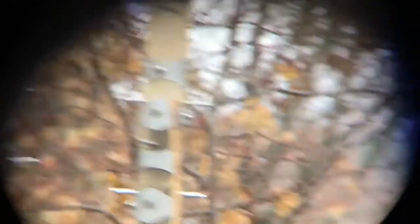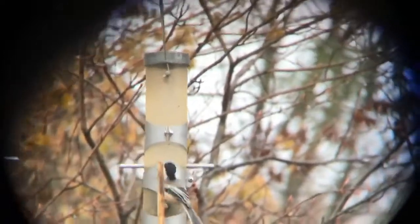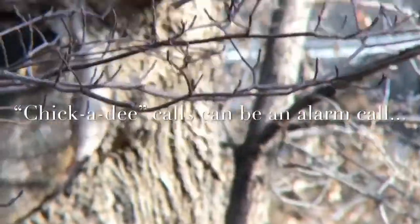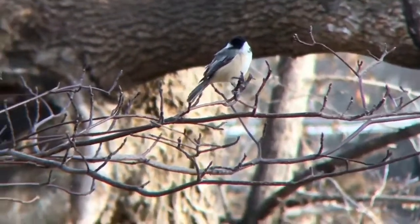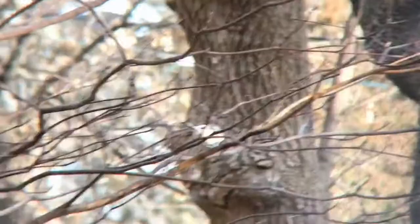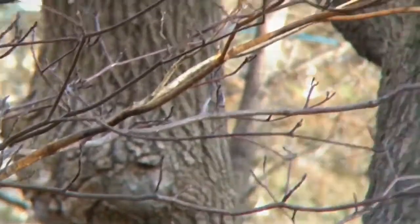Chickadees are also fun to listen for. We'll hear both the chickadee-dee-dee-dee call that they use as the days are getting shorter, and we'll listen for the fee-bee spring or mating call — this we're starting to hear already even though it's only the middle of winter. Chickadees can use the dee call as an alarm; the more dee's called at the end, the more alarming something is nearby.